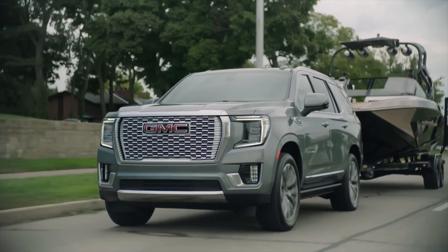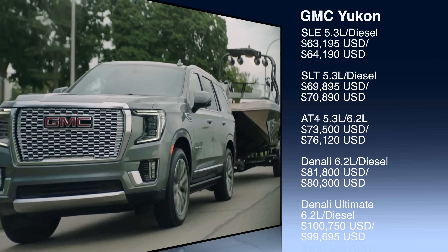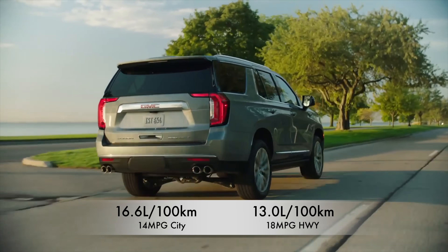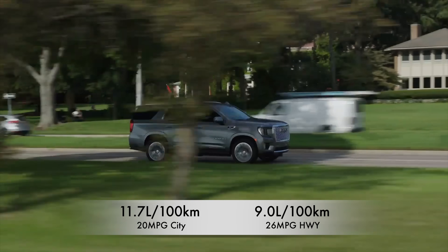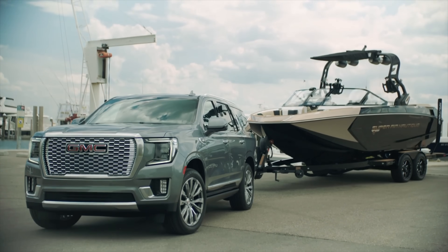Pricing for four-wheel-drive models in Canada: the SLE starts at just over $84,000 and the top Denali Ultimate is just over $136,500. In the US, the base starts at just over $63,000 and the top trim is just over $100,500. Fuel economy for the 6.2-liter V8: 13 L/100km city, 6.6 highway — that's 14 mpg city, 18 highway. The diesel gets 11.7 L/100km city, 9 highway — 20 mpg city, 26 mpg highway. Towing capacity up to 8,000 pounds, with a three-year/60,000-kilometer warranty.